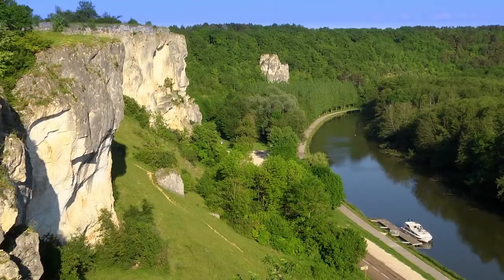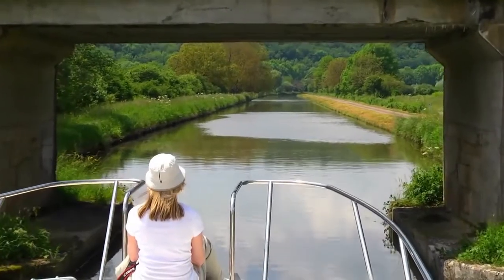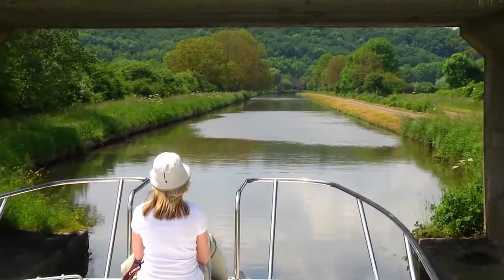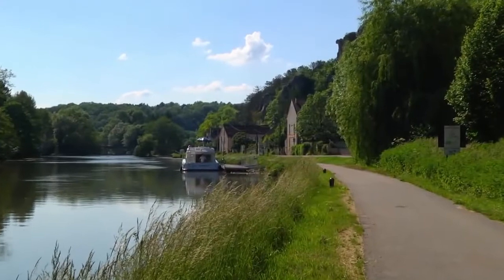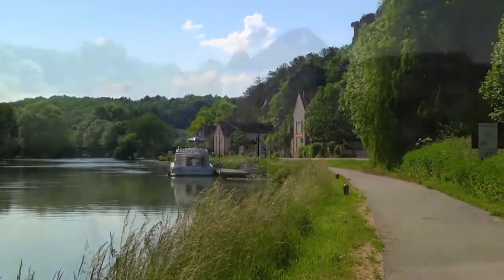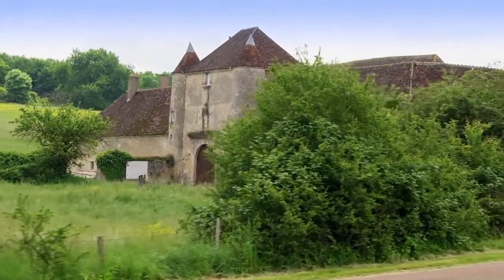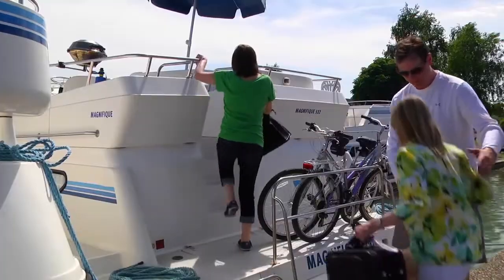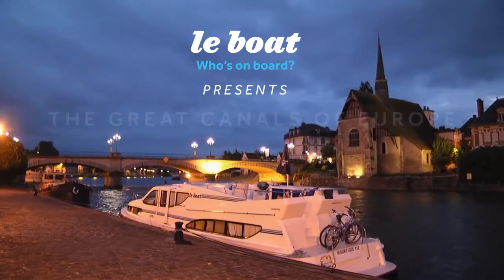The great canals of Europe, built when the world moved more slowly. Canals were the economical way to move goods and people at a leisurely pace. Over time, trains and trucks took over much of the commercial transport, but the canals remain and provide a great opportunity for visitors to explore the heart of Europe. Step on board a boat from Le Boat and discover the beauty and charm of Europe's canals.